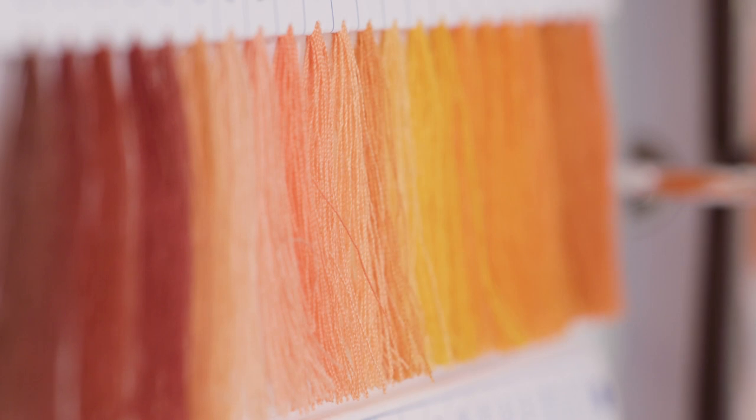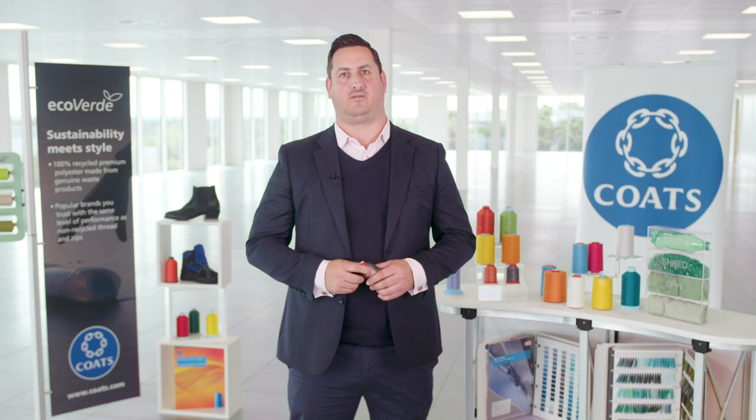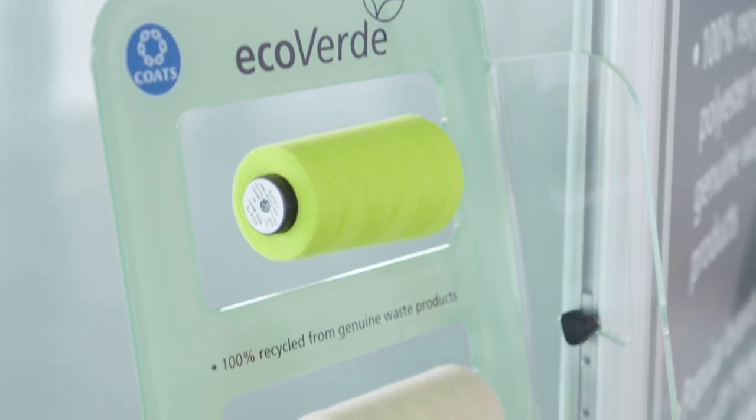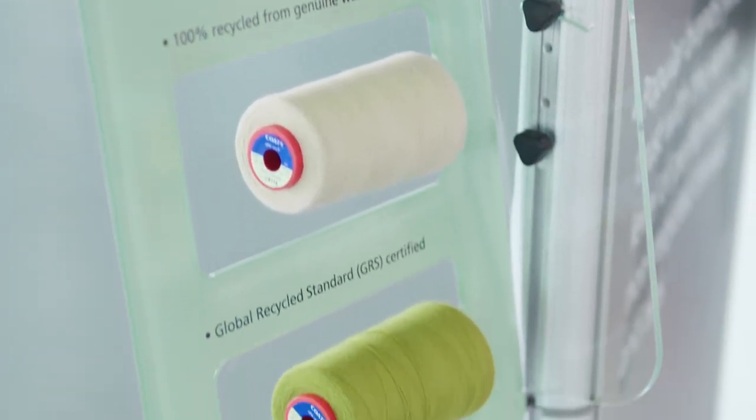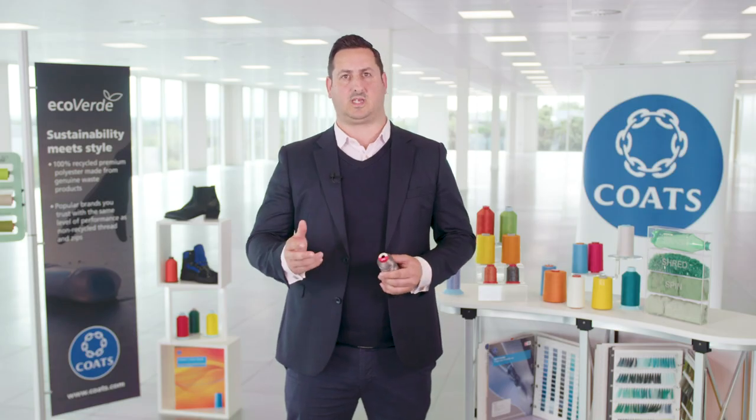The perfect thread for those finishing touches. Get in touch to find out more about our full Eco Verde range and how Silco could be working for you, and read our sustainability report online. From your logo to your seams, we've got sustainable threads all sewn up.